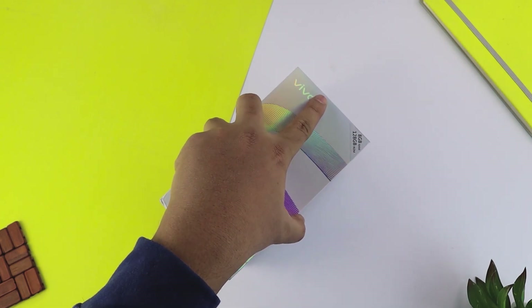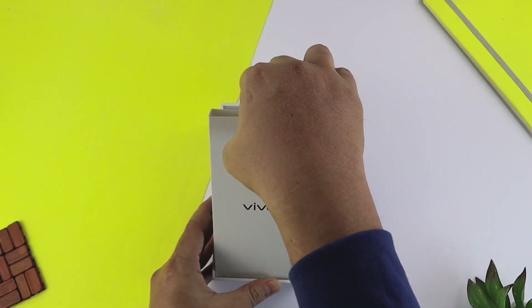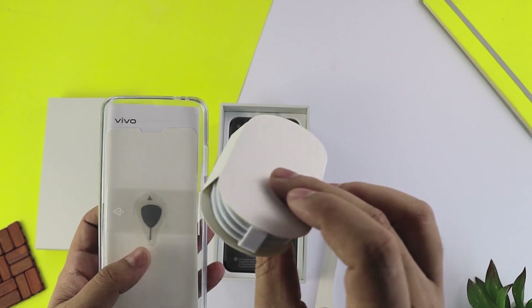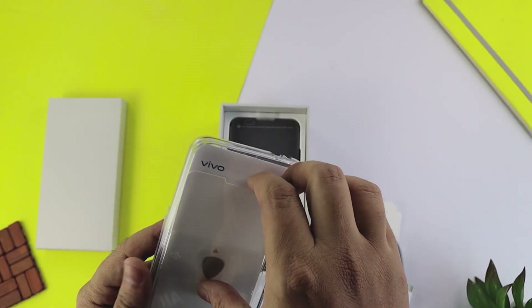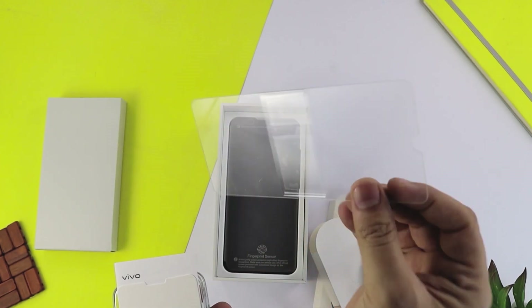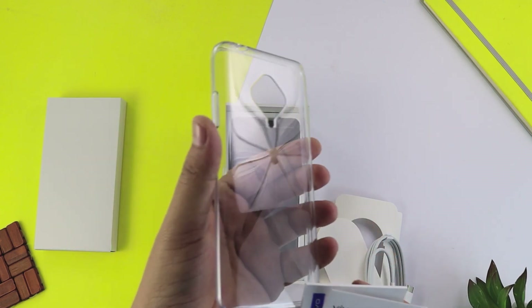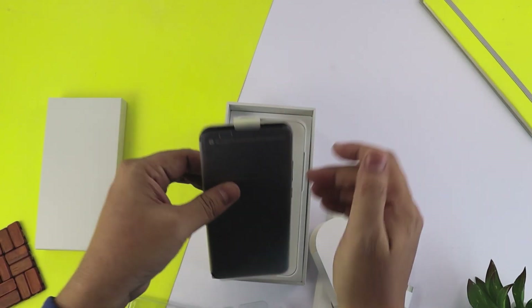Unbox करते हैं इस phone को। सबसे ऊपर रखा हुआ है एक booklet। उसके साथ मिलता है एक USB Type-C charging cable और कुछ earphones। यहाँ पर एक बहुत अच्छी चीज़ मिली है - एक glass protector। इसके साथ हैं SIM ejector tool, कुछ user guides, और एक silicon protective case जिसमें diamond cut की जगह को खाली छोड़ दिया गया है ताकि cameras नजर आ सकें। ऊपर की तरफ रखा हुआ यह हमारा phone है।